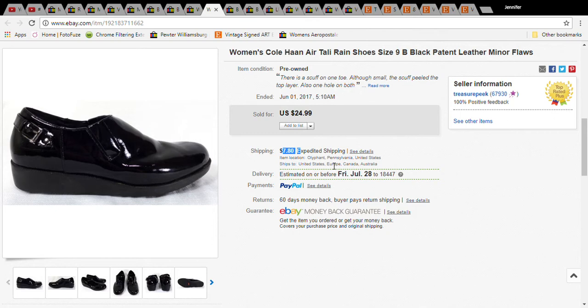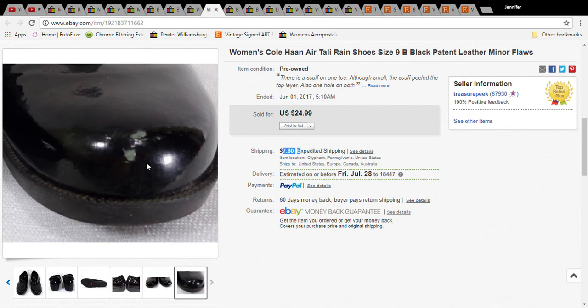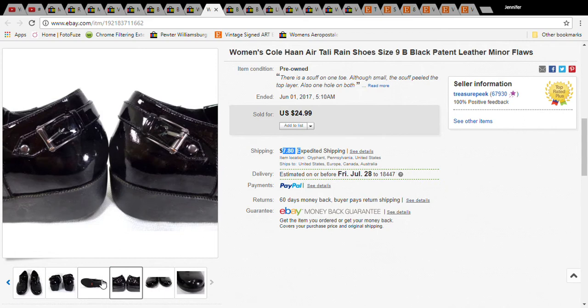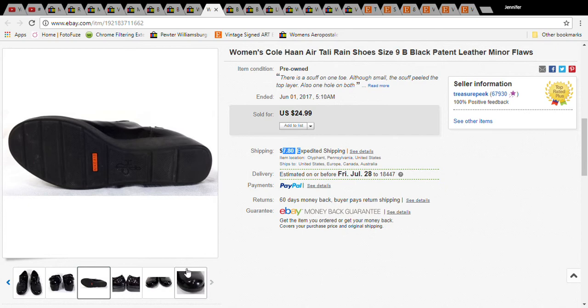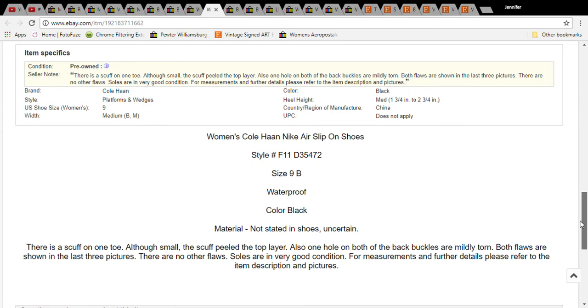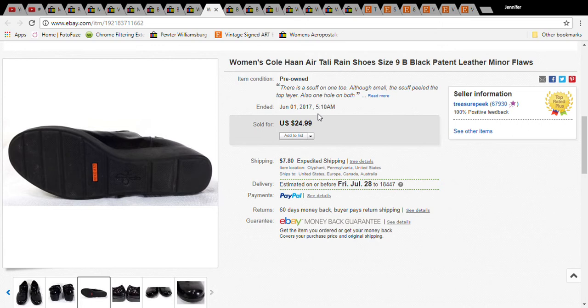This is a pair of Cole Haan shoes. I picked them up for $3, but they had a pretty severe chunk out of the toe — it's patent leather so it was noticeable. I was curious what they'd sell for. If you find these in perfect condition you'll get great money, but I listed it with the flaw in the title, the item condition notes, and the description. Definitely put a flaw everywhere so buyers can't claim they didn't see it.